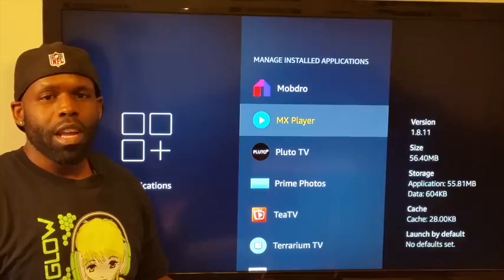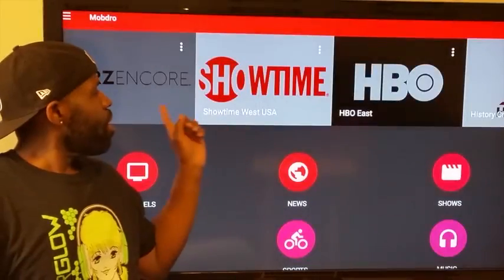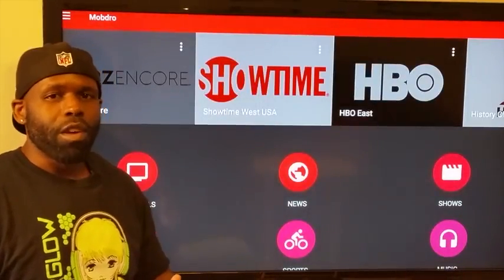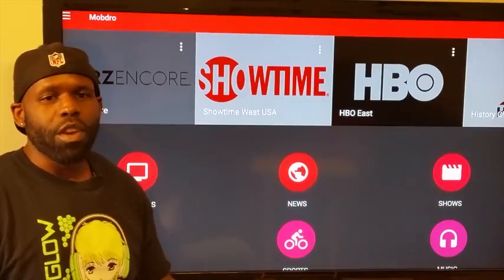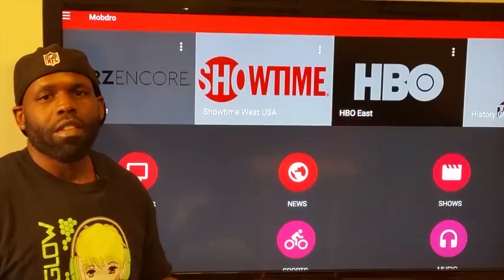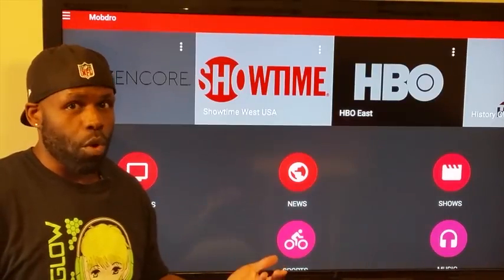Let's go through the tour and take a look. Starting with the live TV you get with MobDro — as you can see, it gets your premium channels. It's gonna have some buffering, but anytime you get free applications in the streaming world it's gonna buffer. That's just something you have to deal with, but for the overall usage it's worth it.